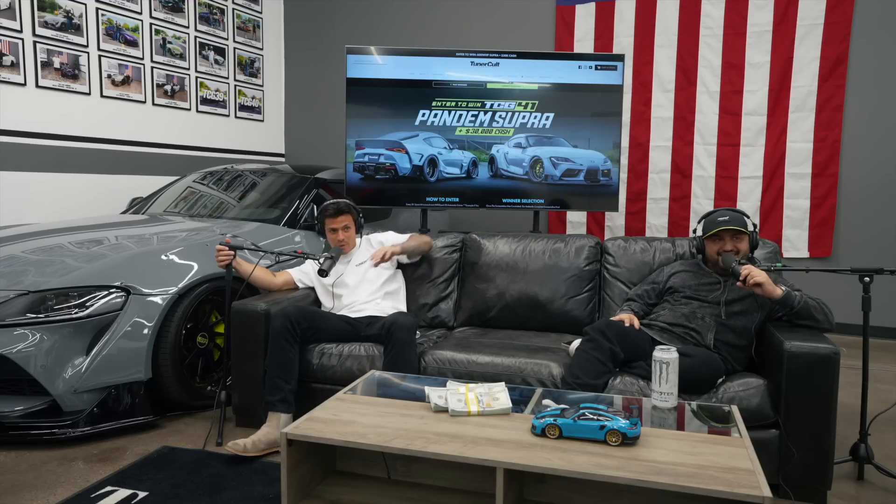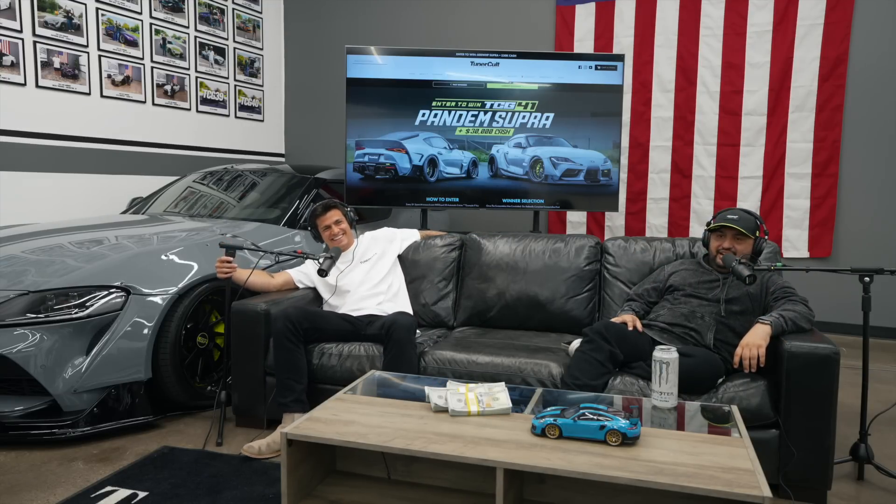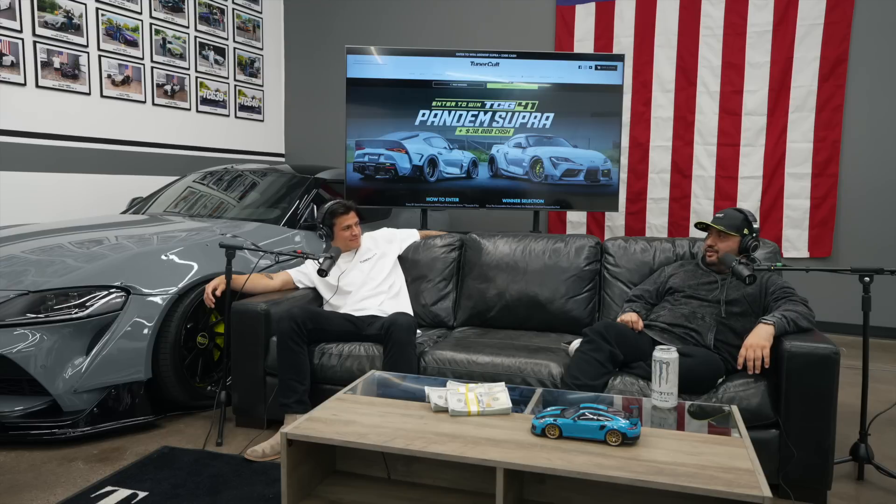This is our first podcast — if you guys are enjoying it, let us know in the comments below and leave a like on the video. Just imagine 100 podcasts down the line — we're going to have a pretty decent setup going. Make sure you guys get entered for the Tuner Cult 41 giveaway. 41 giveaways — that's crazy every time I think about it, so much money in cars. Giveaway ends on the 14th — it's Cinco de Mayo right now, but by the time we edit and post this, it'll probably be about five days left.